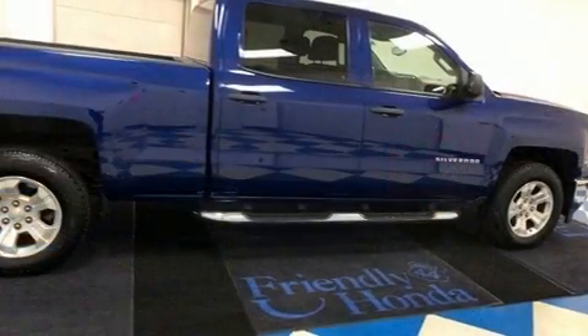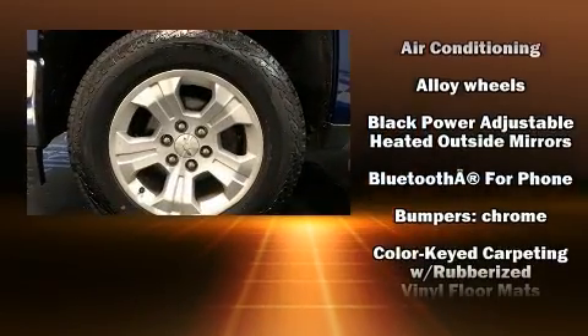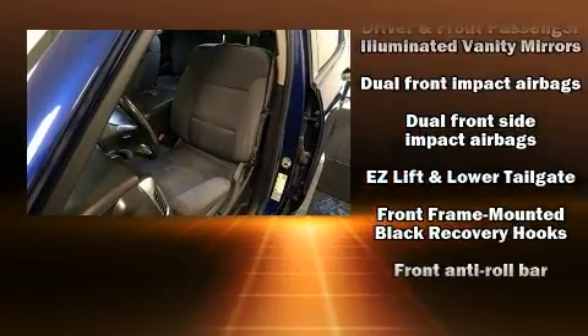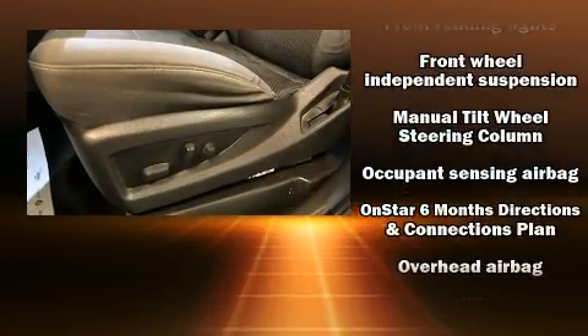One-touch window functionality is also included. Audio features include a CD player with MP3 capability, steering wheel-mounted audio controls, and six speakers enhancing the audio experience throughout the interior.